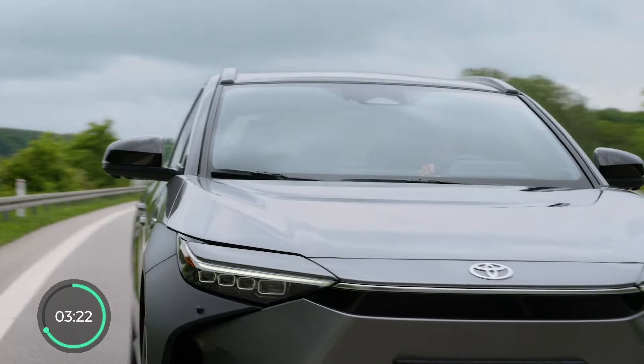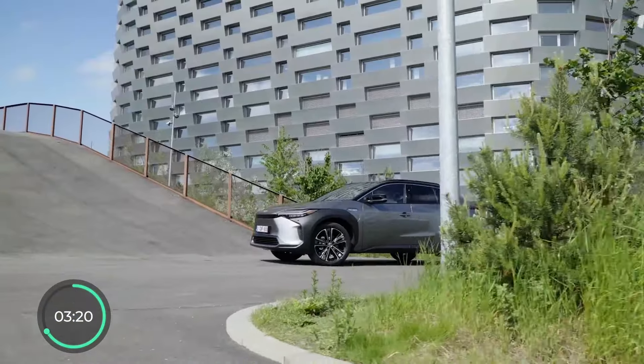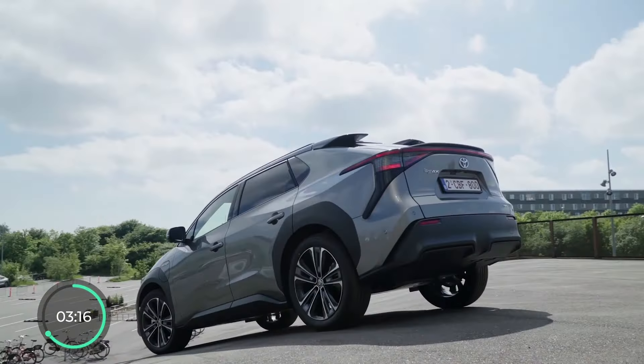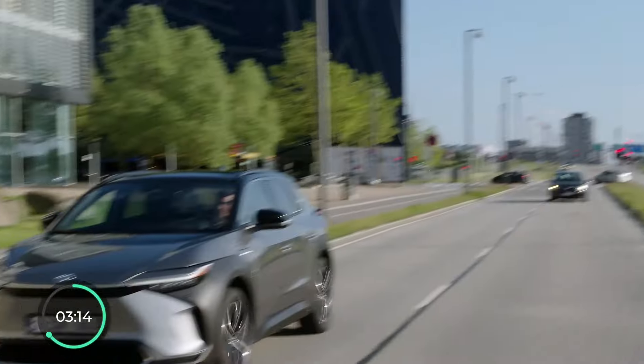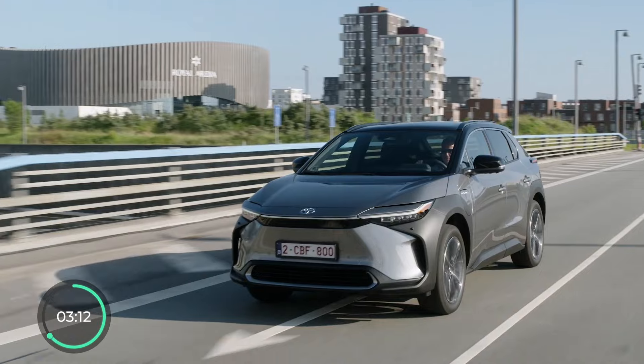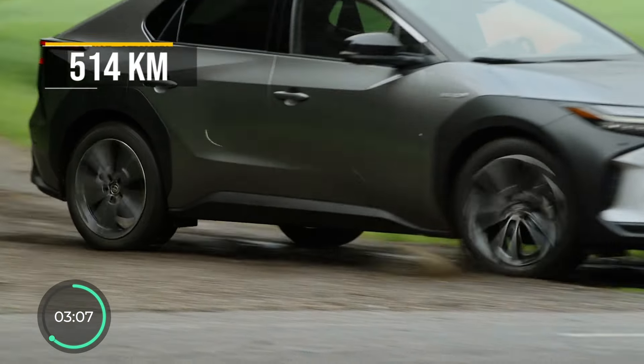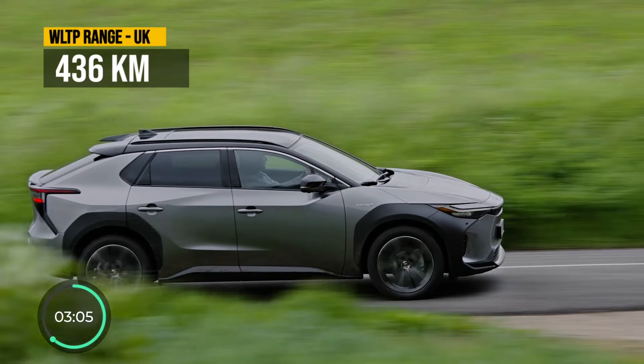I should also mention that for some odd reason, the BZ4X's European range numbers, done in the WLTP standard, vary drastically from country to country. For example, in Germany it's listed at 514 kilometers, whereas in the UK, even the best option is only 436.